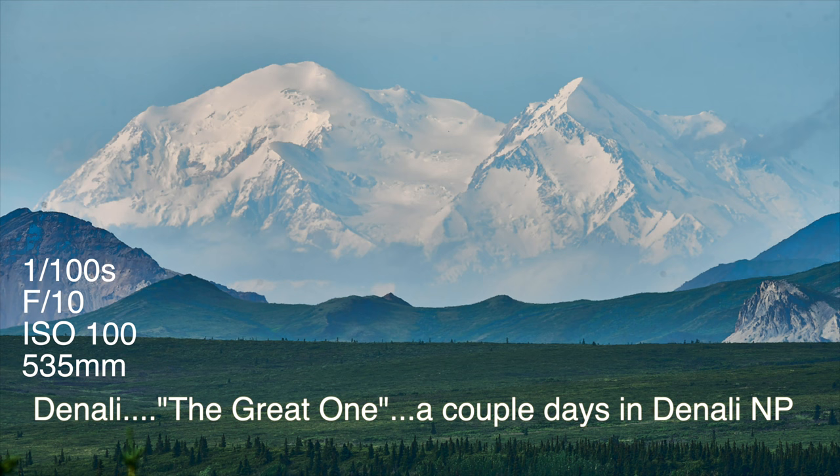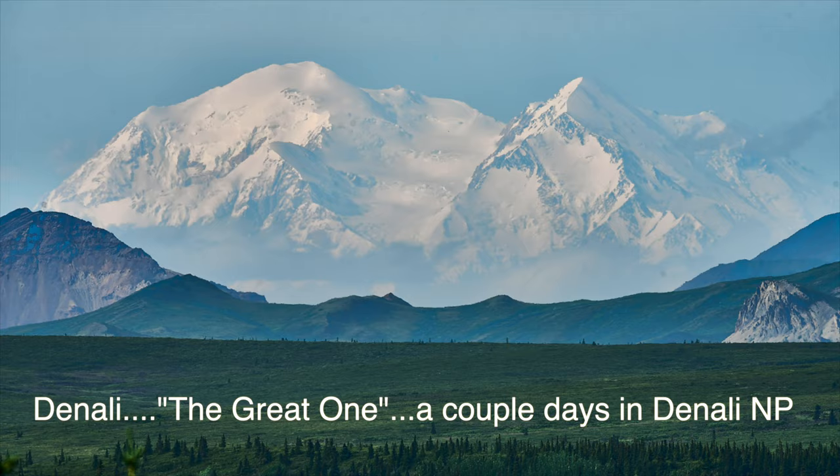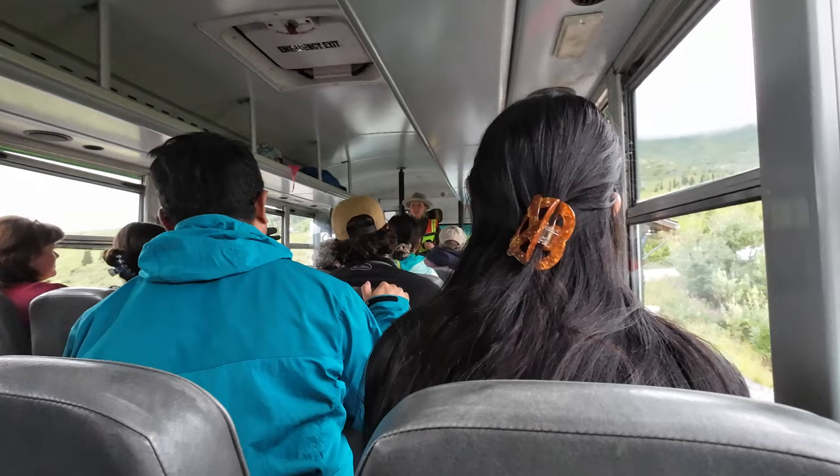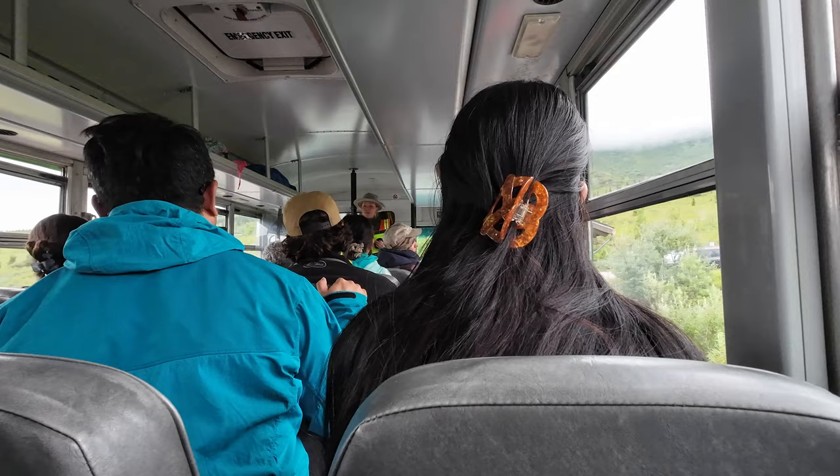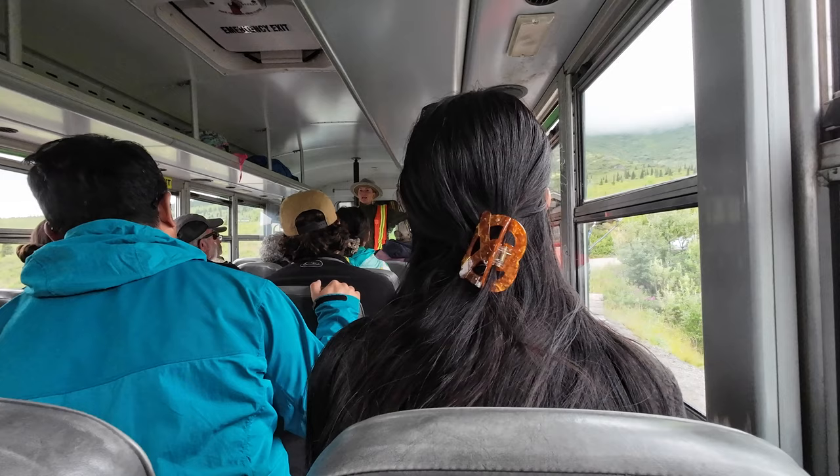When you're in Denali, there are two ways to view the interior of the park. One is by tour bus, which goes a little bit further in the park than you can get via personal car. Even with the bus and the short ride that you can take on a personal vehicle, there are some beautiful locations within the park that I've got a few photos of, and the wildlife within the park itself.